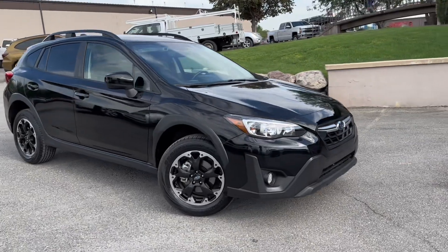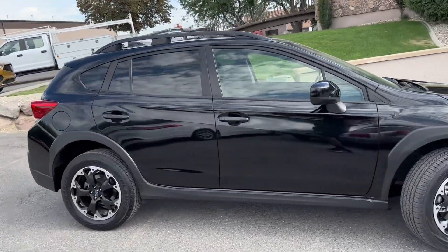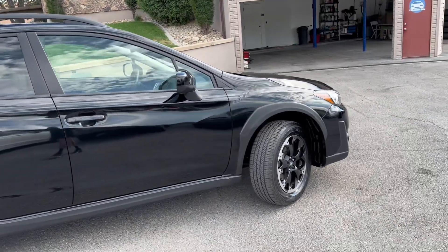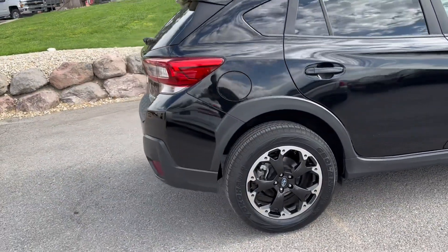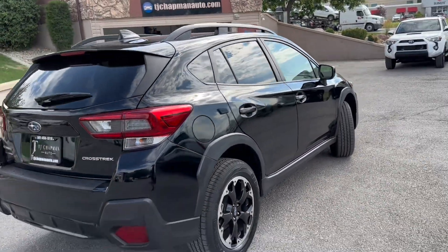Hello everyone, thank you for checking out this 2021 Subaru Outback from TJ Chapman Auto. The Subaru does have a branded title. Everything has been repaired back to factory settings and standards, and it will also be Utah safety inspected to ensure that everything has been repaired correctly.